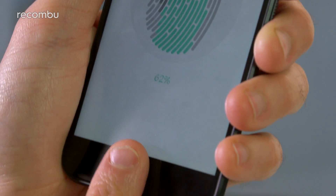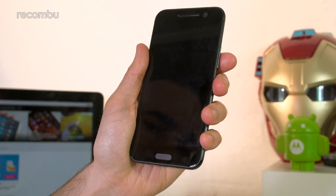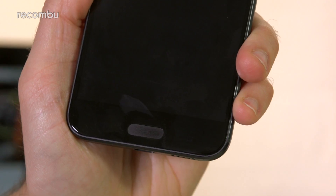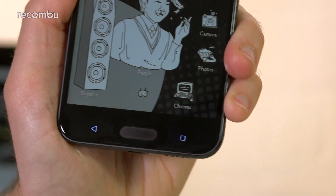Once you've registered your prints, you can basically press your chosen finger or thumb to the sensor at any angle, and it'll almost certainly be recognised first time. The unlock time is blisteringly fast too, at around half a second tops.